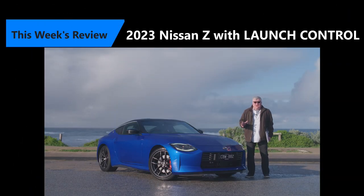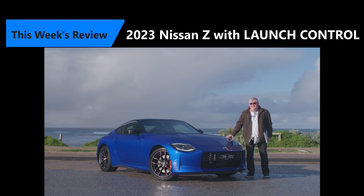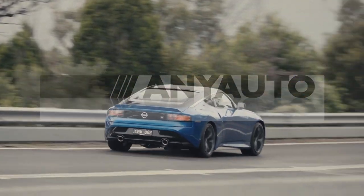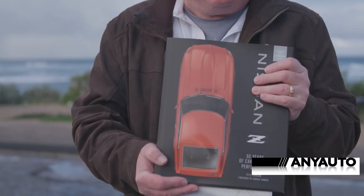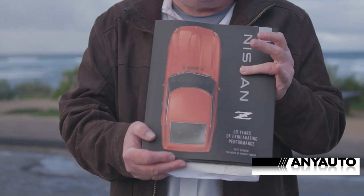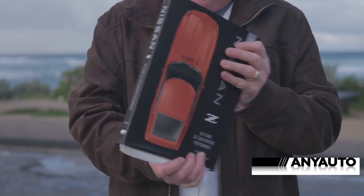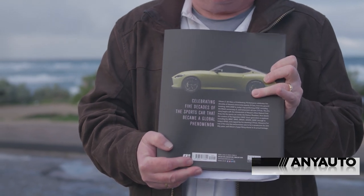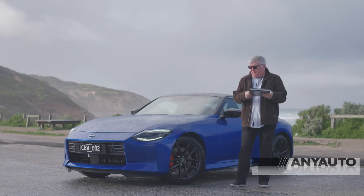On this very cold winter's beach, we're here with the new Nissan Z for the 50th anniversary. This is celebrating 50 years of Nissan Z, with the 240Z going on sale in 1970. And now, over 50 years later, the current Nissan Z — and everything in between.